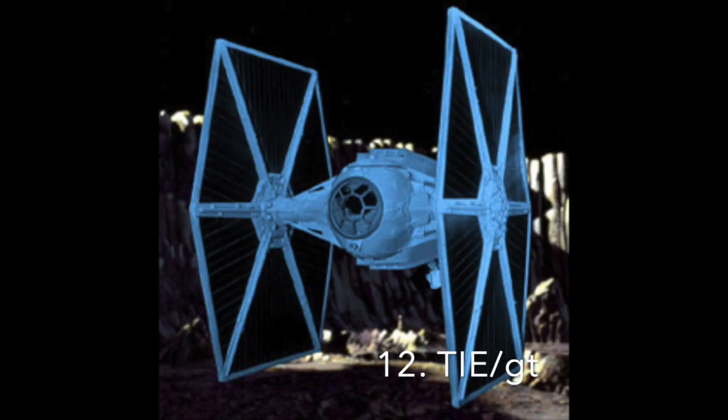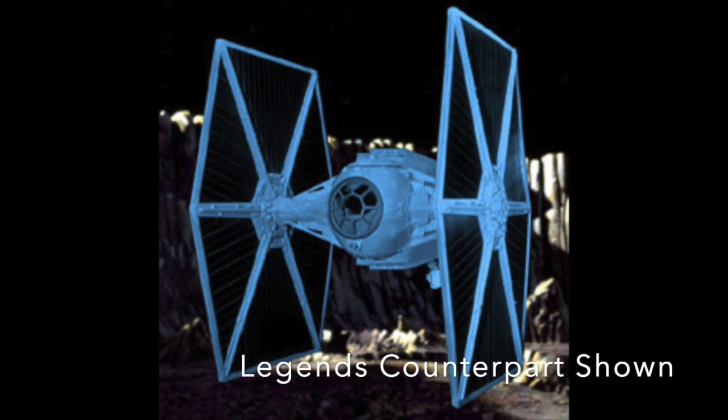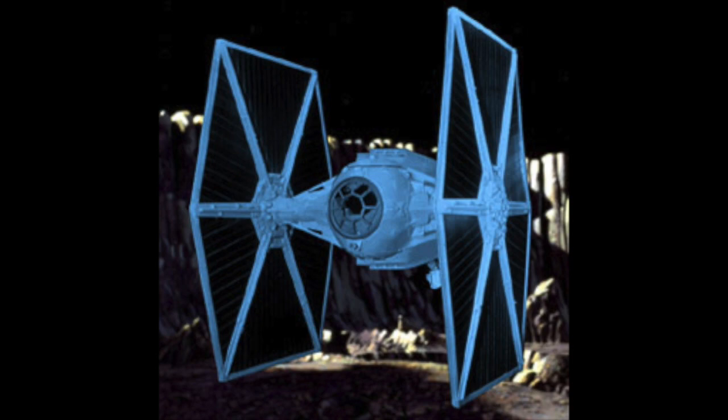Number 12: The TIE GT. The TIE GT was an early version of the TIE Fighter meant for bombing. It would eventually evolve into the TIE Bomber. That is all we know about it in canon as of yet.